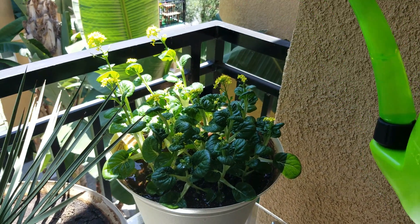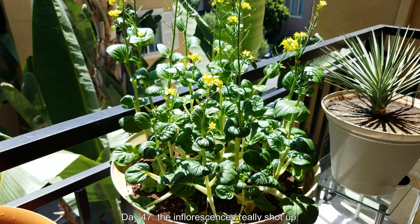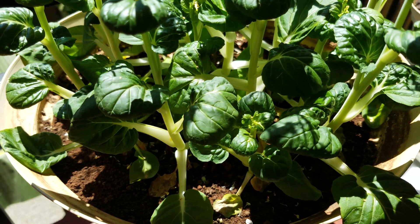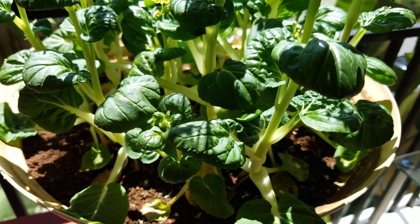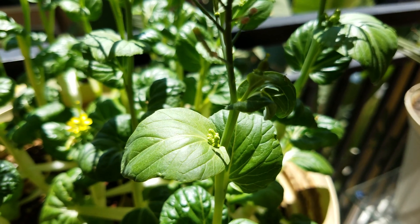By day 47 you can see the inflorescences have really shot up — some of these plants are really tall. Every few days I'm actually rotating the pot; it's on a lazy susan so I can spin it around and show you everything. It's getting more and more beautiful and a lot more interesting than it was at the beginning of this episode.